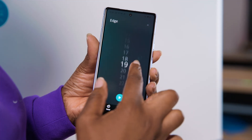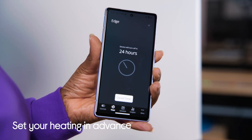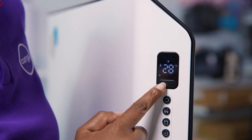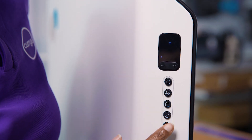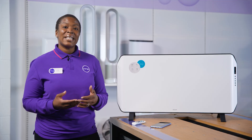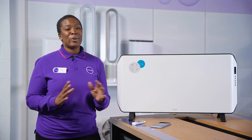This heater comes with a 24-hour timer which you can set in advance, and an LED display which dims at night so you don't have to face any unnecessary lights whilst it's dark. A heating power of 2000 watts means that rooms up to 30 metres squared will be warm in almost no time at all.